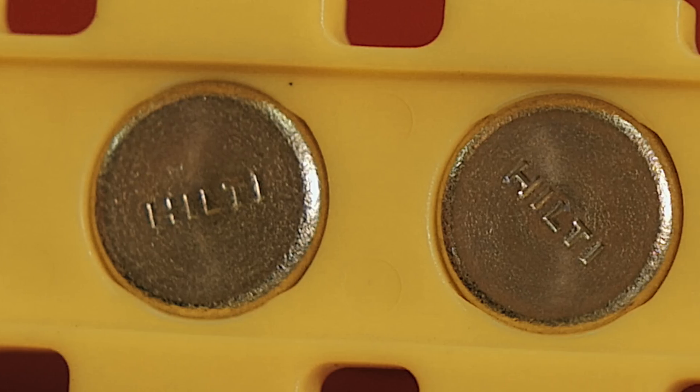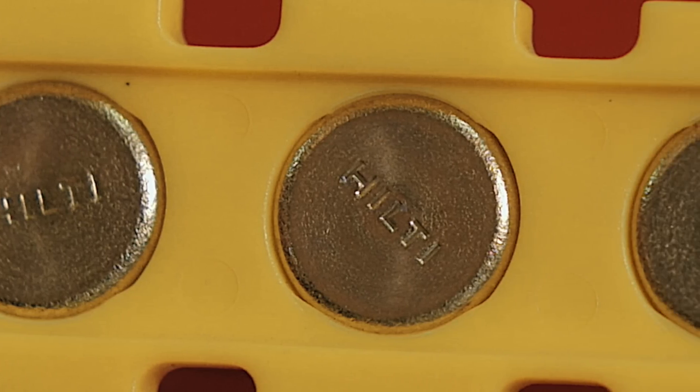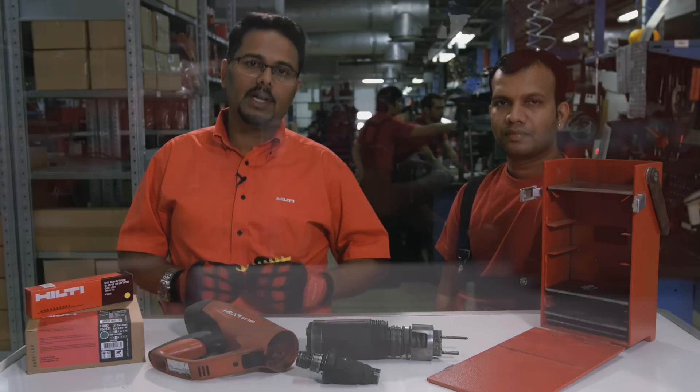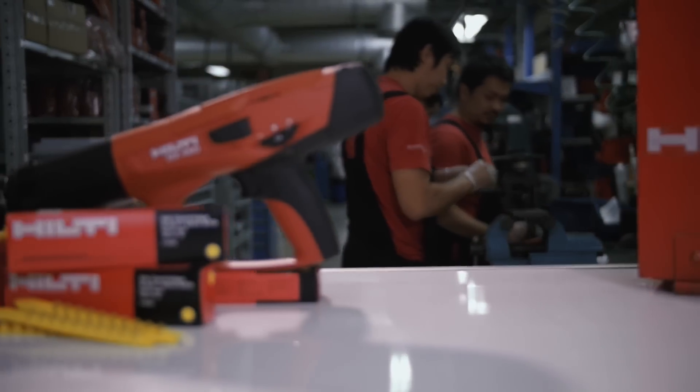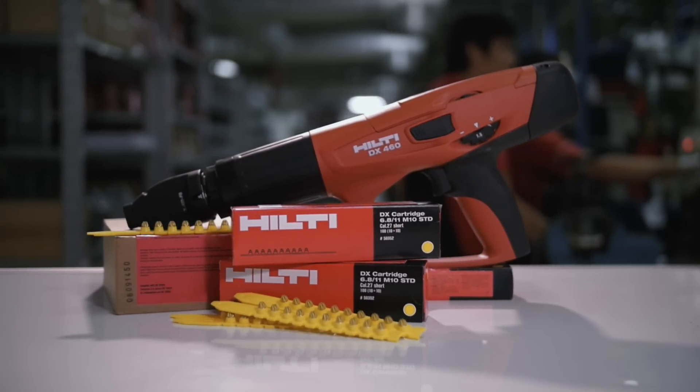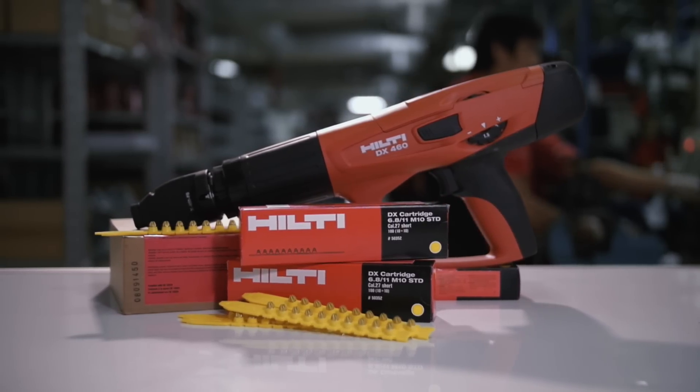Individual Hilti cartridges also have 'Hilti' written clearly at the back. As a result, we re-emphasize the recommendation contained in all Hilti instruction manuals to use only Hilti cartridges, or cartridges of suitable quality, with all Hilti powder actuated tools.